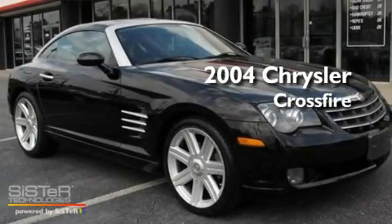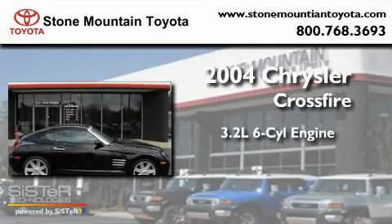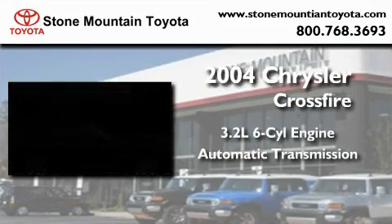This is a 2004 Chrysler Crossfire. It features a 3.2-liter six-cylinder engine and an automatic transmission.